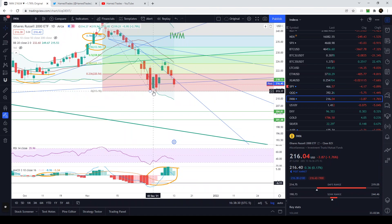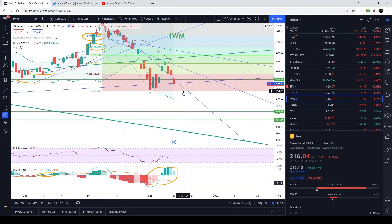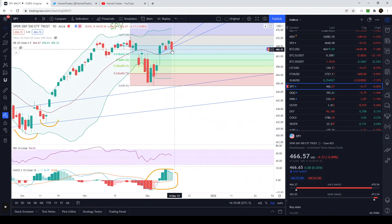This looks way too bearish — almost too good to be true. I had to buy those puts because it gave a great technical setup, but when a setup is this easy to see, it's also the easiest to manipulate. I wouldn't even be surprised if we gap up tomorrow. But we trade the charts, we see things, we trade accordingly, and what happens happens.